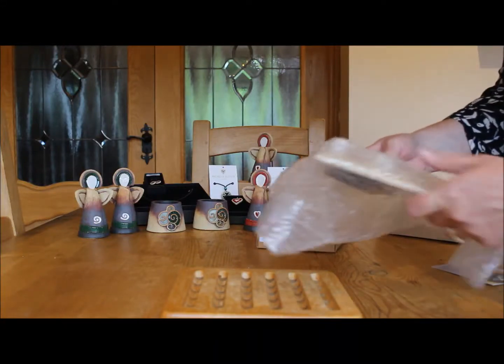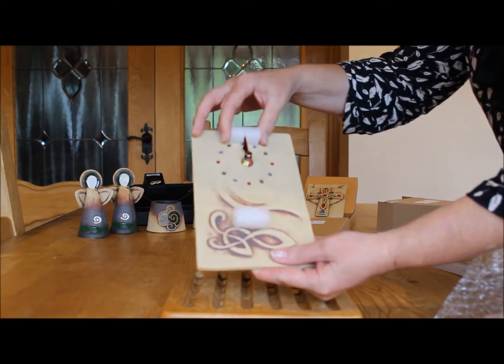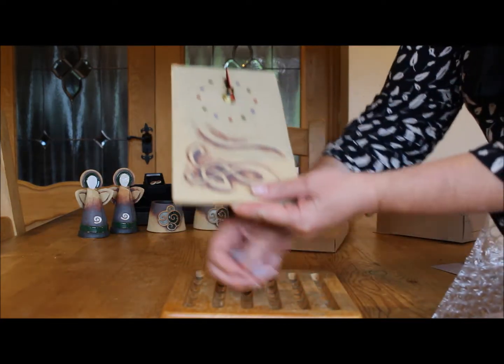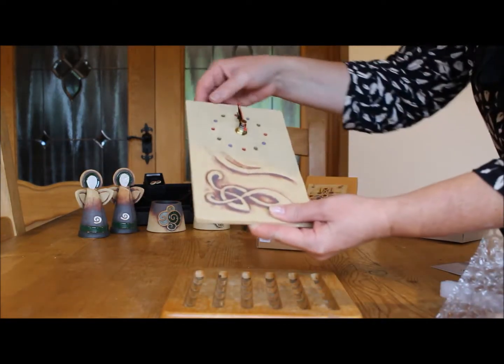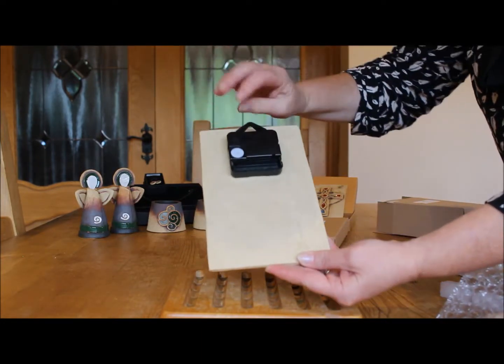This is a lovely dainty Celtic wall clock, and this is the way it comes packaged to protect the clock hands. This clock has the famous quartz mechanism. It takes a double A battery, which we don't supply as batteries are prohibited for international posting.